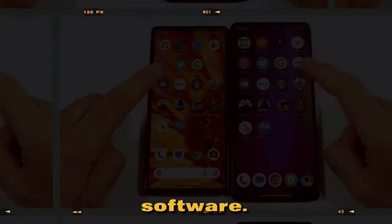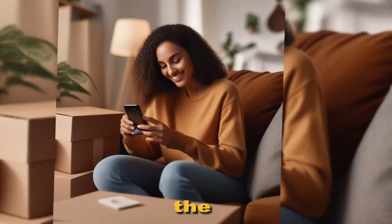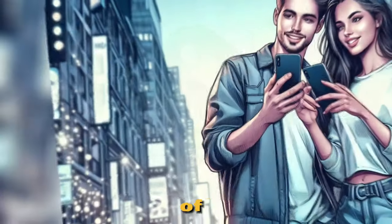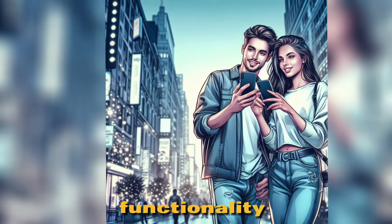Now, let's not forget about the software. The Google Pixel 7a runs on the latest version of Android, which means you can access all the latest features and customization options. Additionally, the phone includes the Pixel Experience, a set of customization tools that enhance your phone's functionality and user experience.